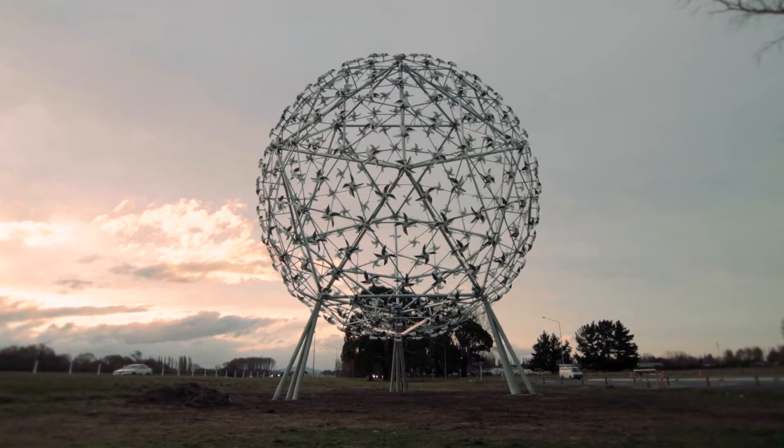I suppose for me, I've seen the renders, I've seen the plans for the work, but when you actually see it on the site, it really, really just sings at that site.